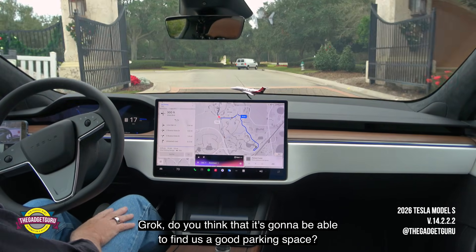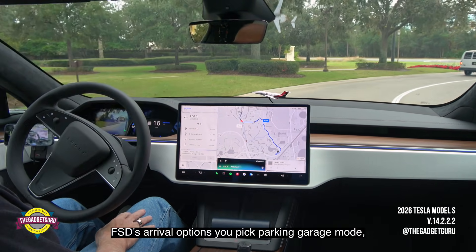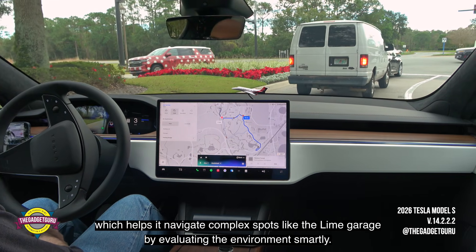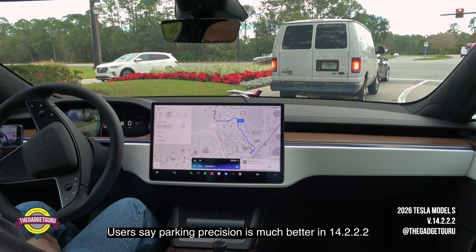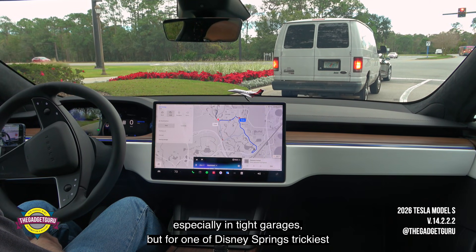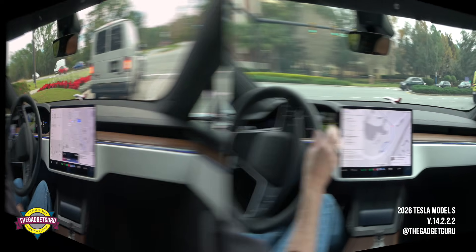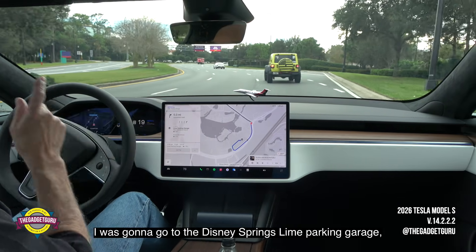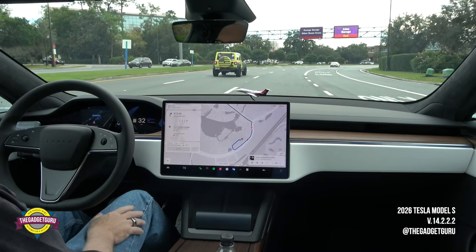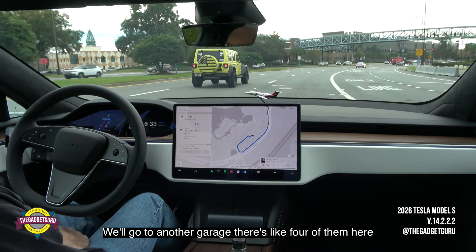Grok, do you think it's going to be able to find us a good parking space? FSD's arrival options let you pick parking garage mode, which should help it navigate complex spots like the Lime Garage by evaluating the environment smartly. Users say parking precision is much better in 14.2.2, especially in tight garages. But for one of Disney Springs' trickiest, stay ready to supervise — it handles most confidently now. Okay, this is a big test. I was going to go to the Disney Springs Lime parking garage, but it's saying full. So let's see what happens now. We'll go to another garage — there are like four of them here.